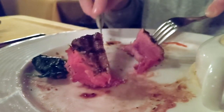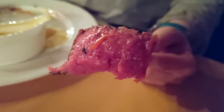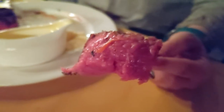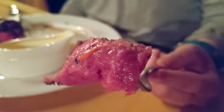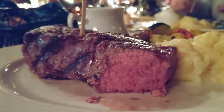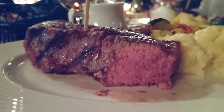Now let's take a look at the other plate — the 10-ounce filet mignon. I call it the perfect piece of meat. Can you see the juice? It was absolutely cooked to a perfect medium rare, and this piece of meat was definitely better than mine.